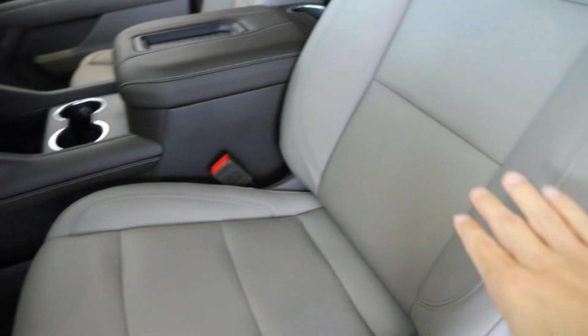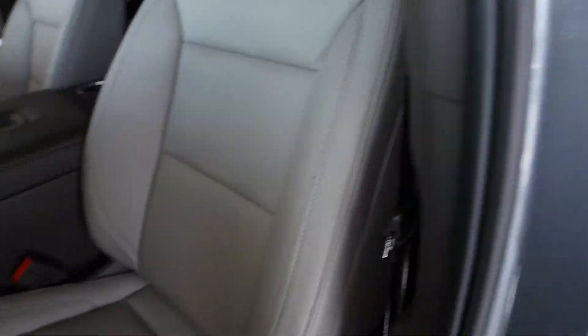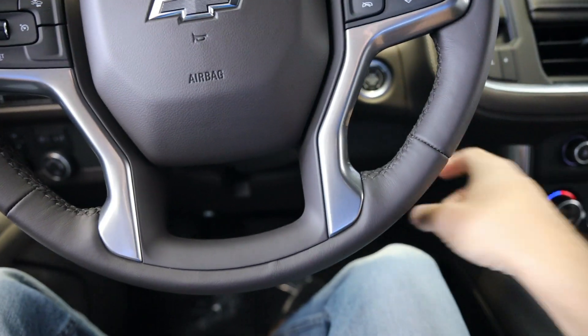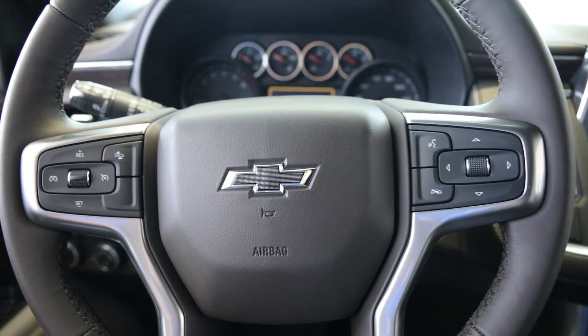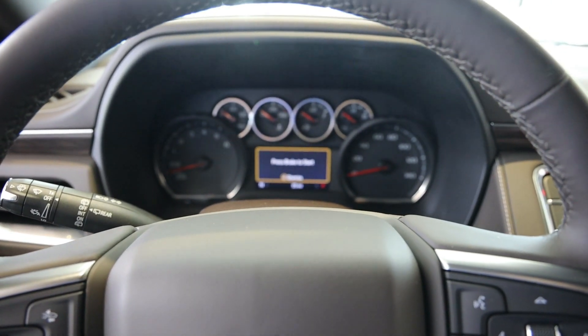Looking in here, this is the Gideon Atmosphere color interior, which actually if you look at the satin exterior and then the Gideon interior, it matches very nicely. Inside is very similar to the 1500 Silverados.